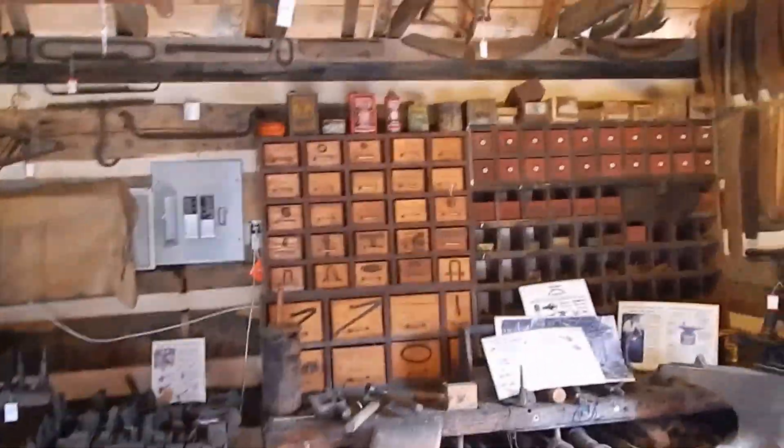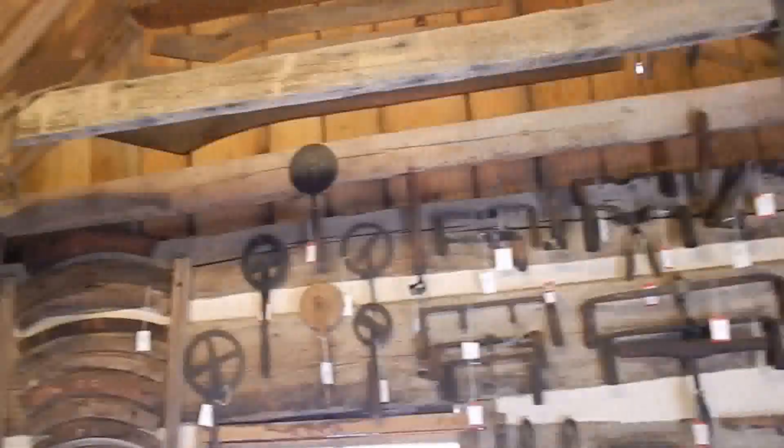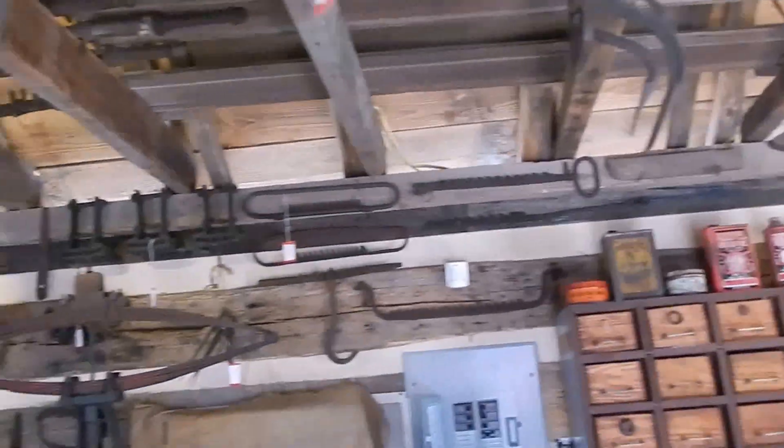There's another museum I haven't been in here. Oh, tools — old tools and old patterns.